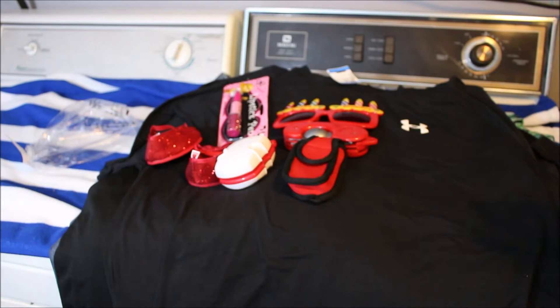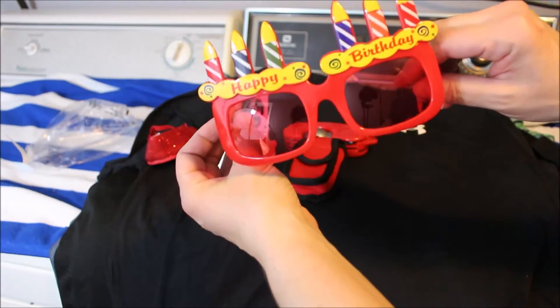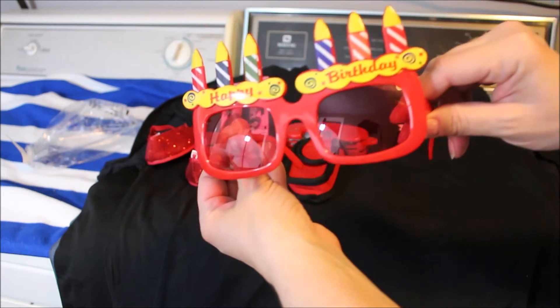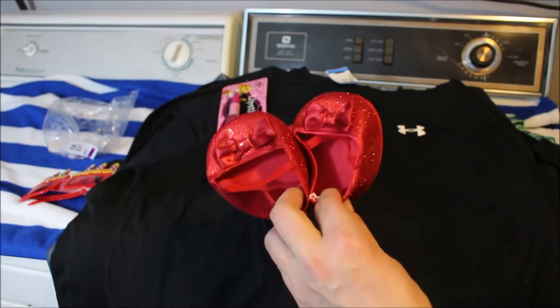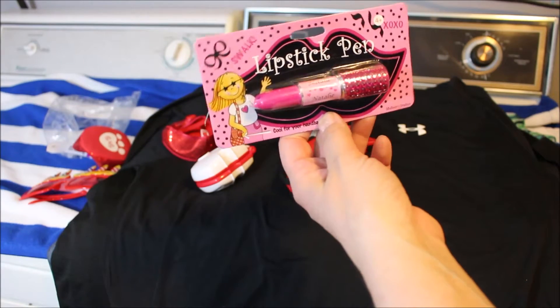Next up, all this stuff was in a grab bag. The reason I got the bag was because it had these cute happy birthday sunglasses — tomorrow is my son's 11th birthday, so I thought they would be a funny gag gift. The grab bag was $1.99, and I also got these Build-A-Bear shoes which I can give away.